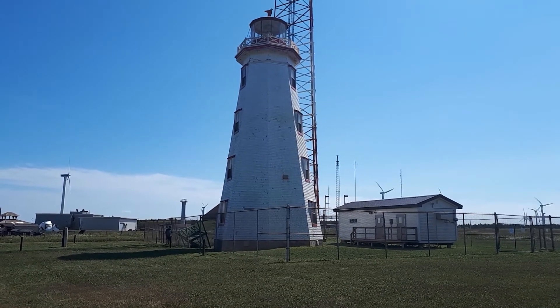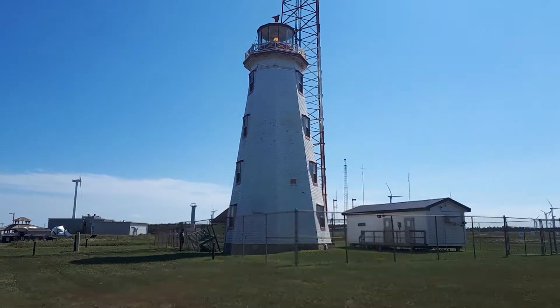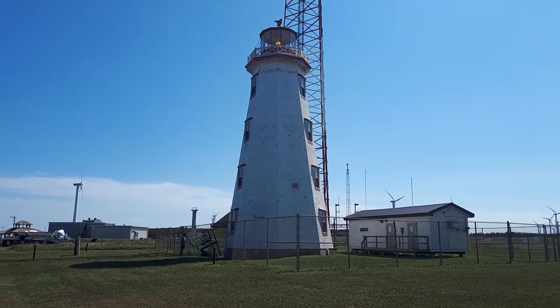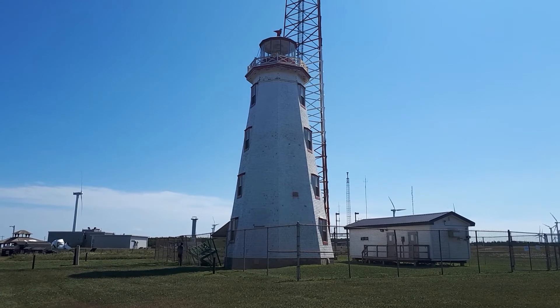But it's a super impressive structure. I think it was built around 1875 or 1876, something like that — before the 1900s.